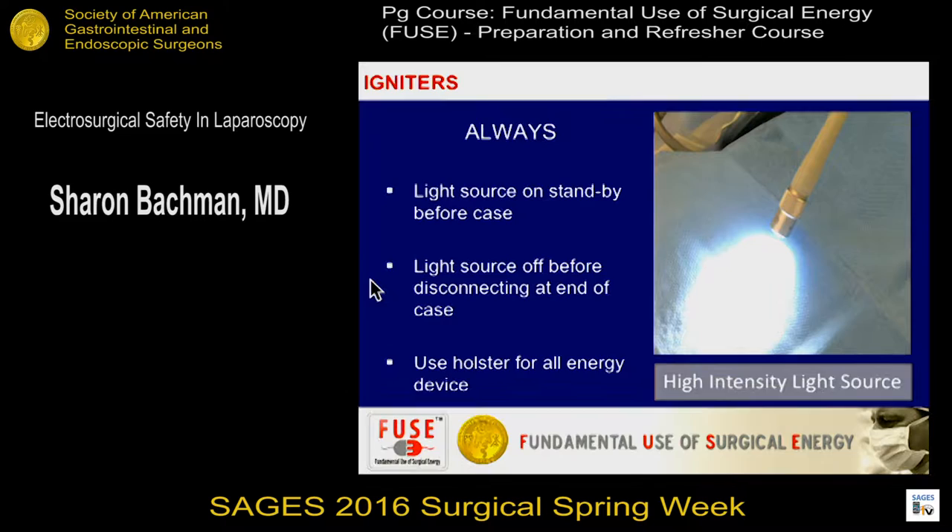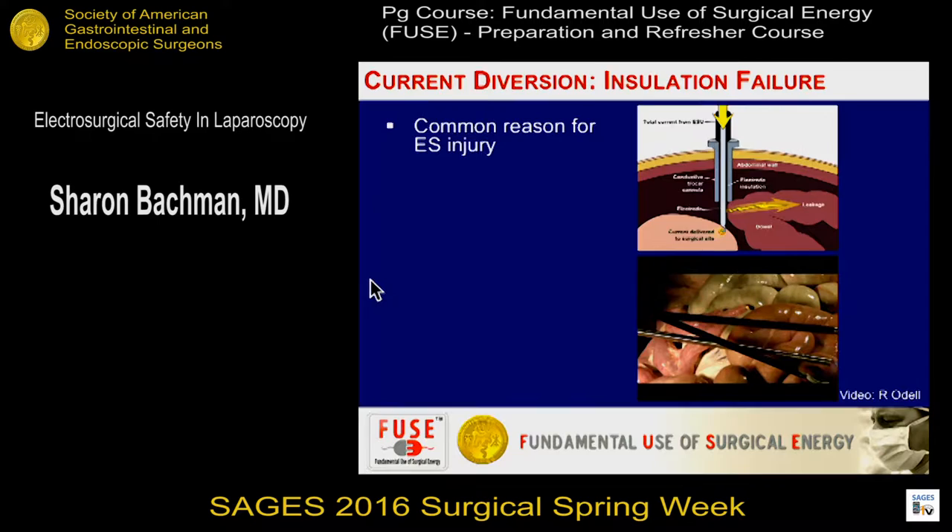Amine referred to the argon beam — has anyone here used it laparoscopically? The one important thing you have to do when you turn that argon beam on is open the vents. It creates so much pressure that if you don't open the vent when the argon is on, you could have a potential pressure problem and explosion.